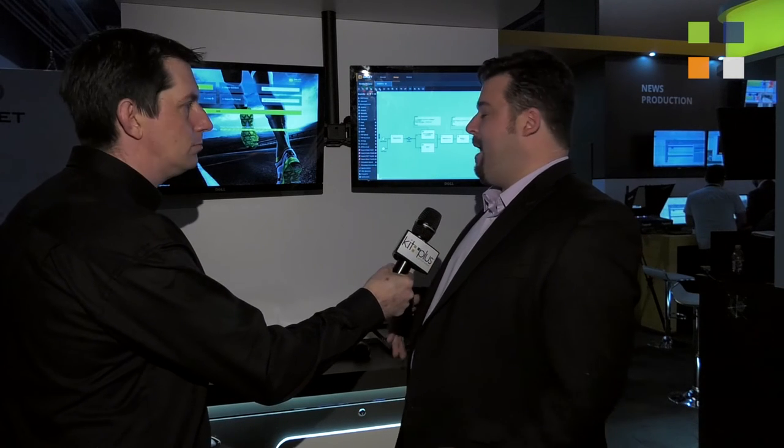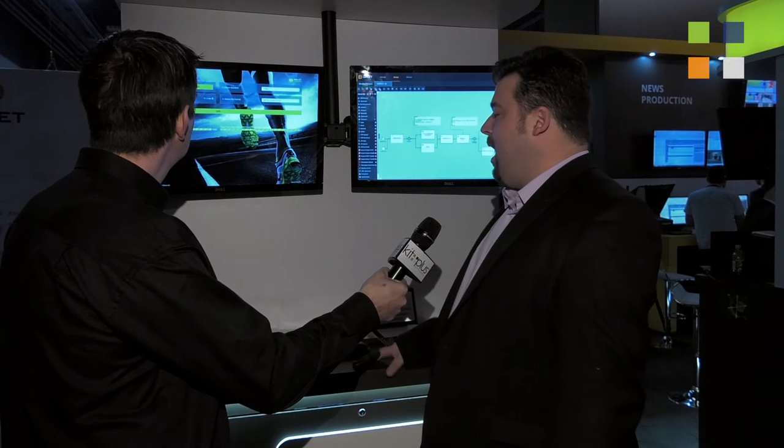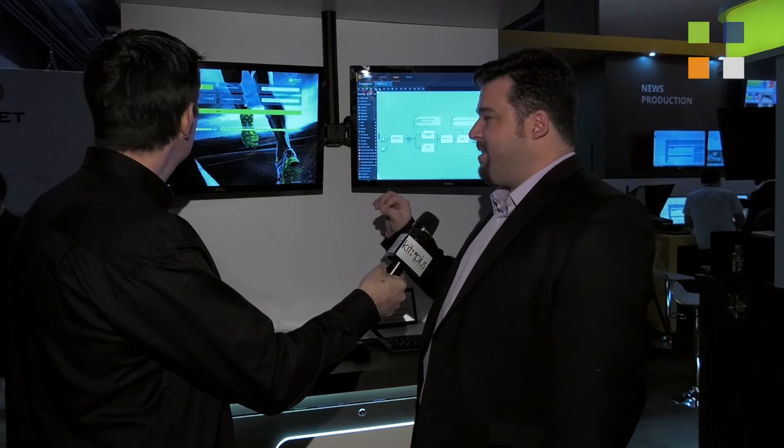And over to my left, what we're calling the XTEN standards converter. About 5 to 10 years ago Amberfin changed the world for standards conversion — the process of taking content from the US to Europe and vice versa across different standards. We changed that by making it file-based and cost-effective. Now we're democratizing file standards conversion again by making it available as an app on the Microsoft Azure store, and that's actually launching on the store today.